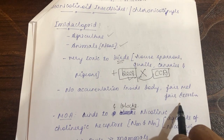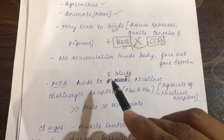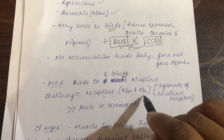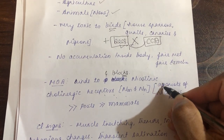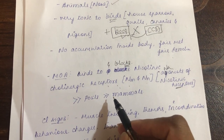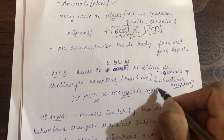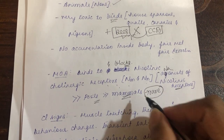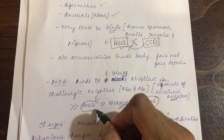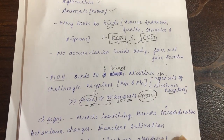Imidacloprid has no accumulation inside the body — it has fair metabolism and fair excretion. Regarding mechanism of action — this is why it is called a chloronicotinyl — it binds to and blocks the nicotinic cholinergic receptor (NM and NN types). It is an antagonist of the nicotinic receptor and has more selectivity on pests rather than mammals. Mammalian toxicity due to imidacloprid is very rare unless it is used in higher concentrations, at which point the same mechanism of action causes toxicity in mammals.